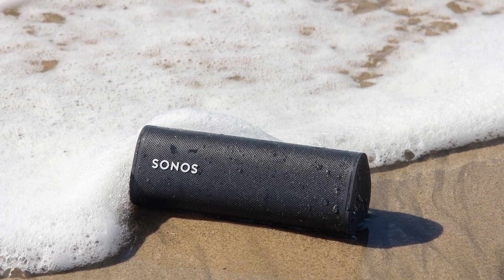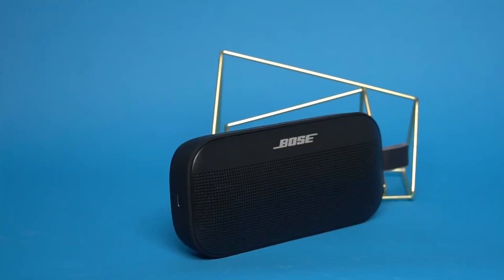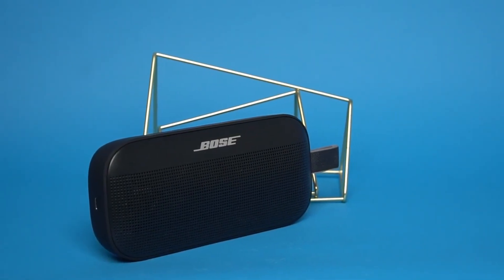Upgrade your audio game with the Sonos Roam and immerse yourself in music like never before. Introducing the Bose SoundLink Flex, the perfect companion for your on-the-go music experience.